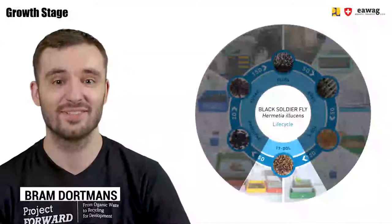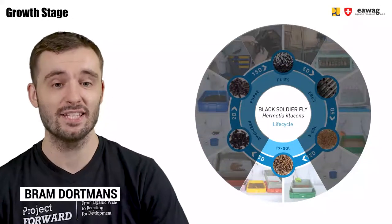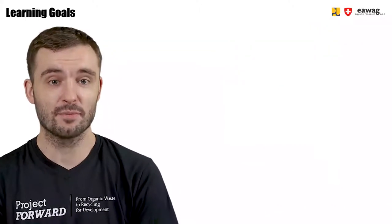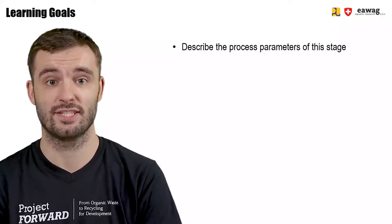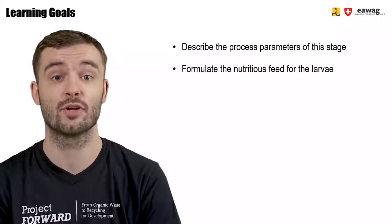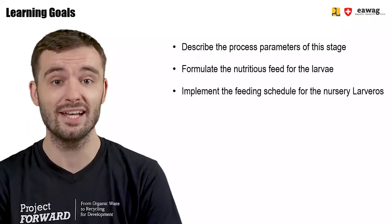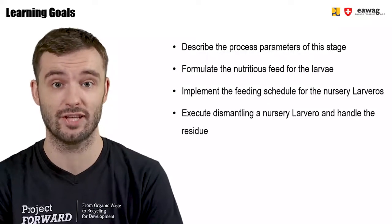Hey, and welcome back to the eLearning video series on BSF BioWaste Processing. This module in the BSF Rearing chapter will focus on the larval growth stage. By the end of this module, you'll be able to describe the process parameters of this stage, formulate the nutritious feed required, implement the feeding schedule for the nursery larveros, and execute dismantling of nursery larveros and handle the residue.